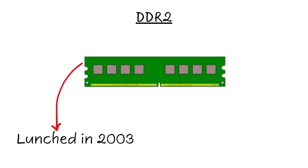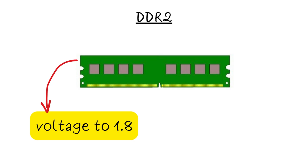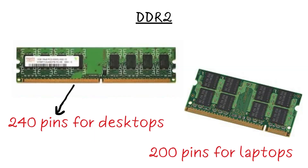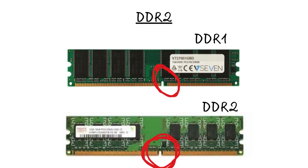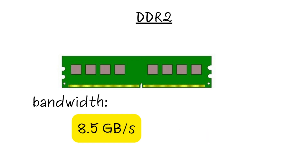DDR2, in 2003, arrived bringing better efficiency and higher throughput. It dropped the voltage to 1.8 volts and upped the pin count to 240 for desktops, keeping 200 for laptops. The notch shifted slightly off-center to avoid mix-ups with DDR1. Speeds doubled, ranging from 400 to 1,066 MHz, with bandwidth peaking at 8.5 GB per second.